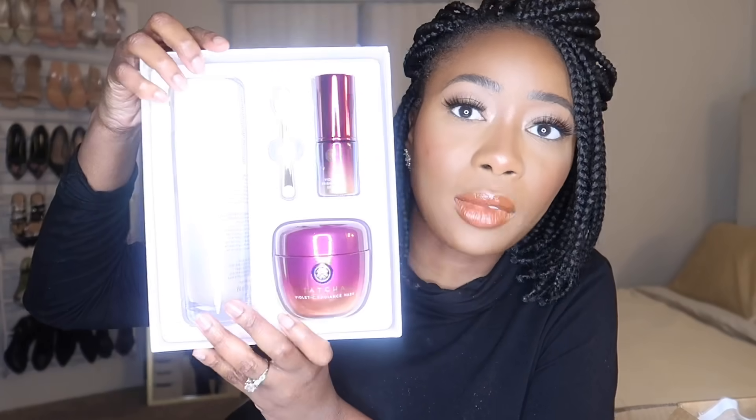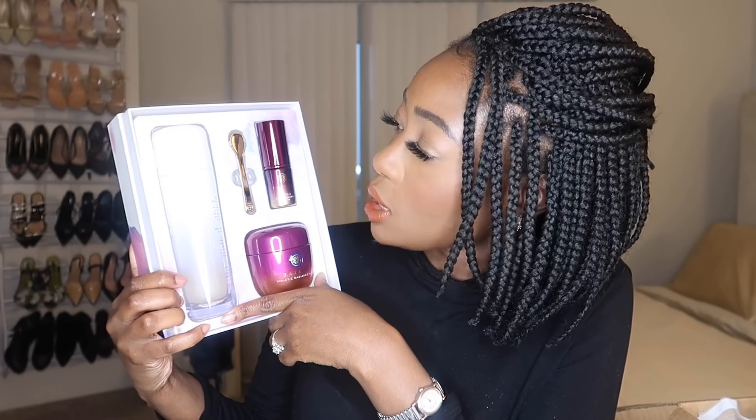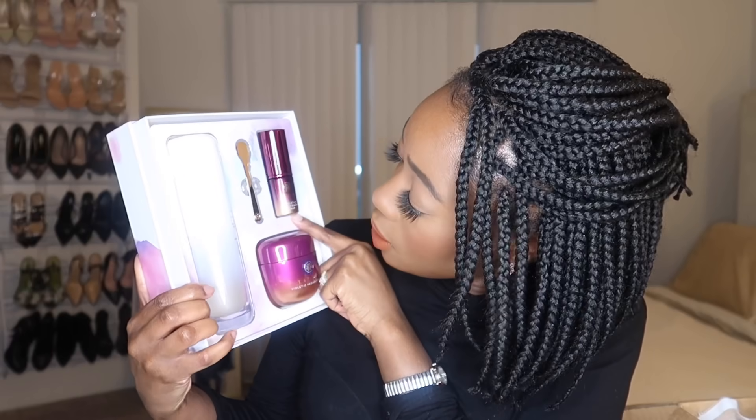The first thing I picked up during the sale — but not from Sephora — is this Tatcha set. If you watched my recommendations video, you know I was raving about the Tatcha essence and said I was gonna pick it up at the sale. Well, I was on Instagram and got one of those Instagram ads, and Tatcha was having their own sale. So I got a full size of the essence, the Violet Sea Radiance Mask, the Violet Sea Brightening Serum, and a little applicator for the mask.